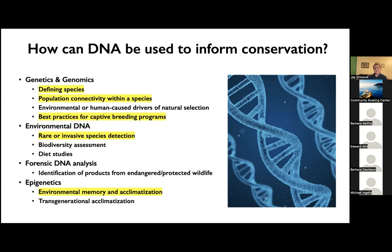The themes I'm going to focus on in this talk are: defining species, population connectivity within a species, best practices for captive breeding programs, rare species detection, and environmental memory and acclimatization. These are all things I've been doing over the past couple of years, and I'm going to give you some examples.